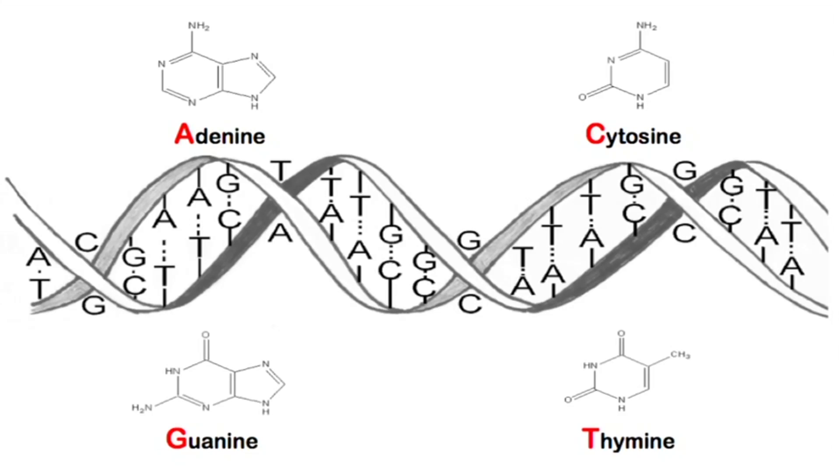So if you zoom in on this genome, then what you see of course is this double helix structure, the code of life spelled out with these four biochemical letters, or we call them bases: A, C, G, and T.